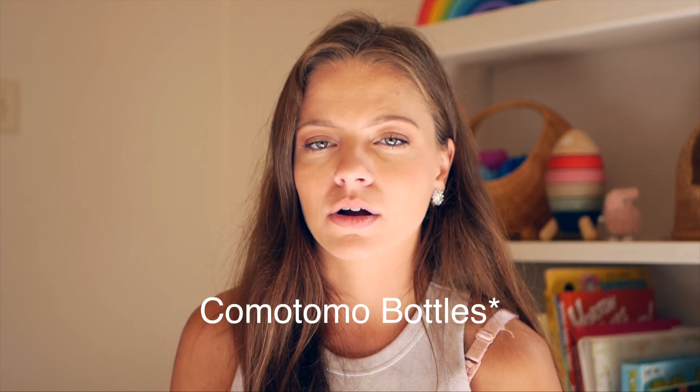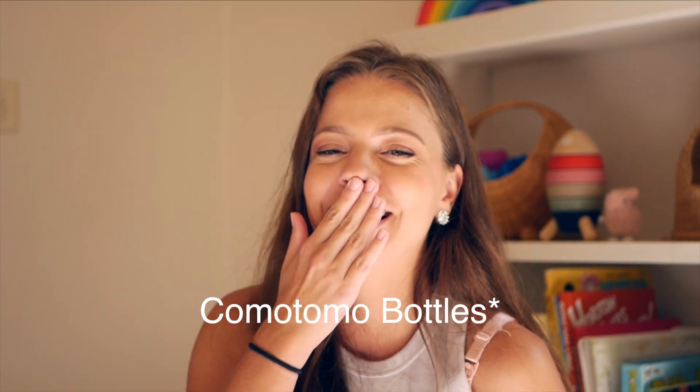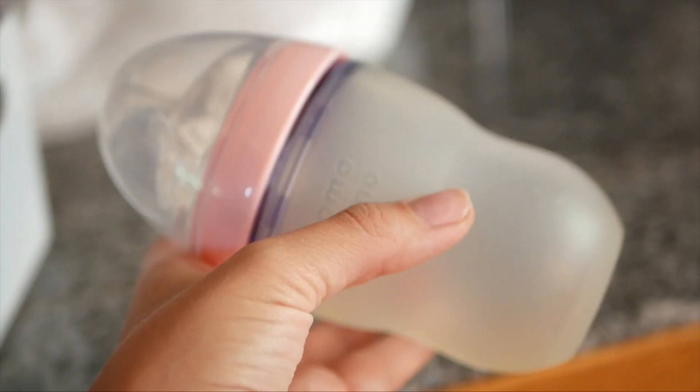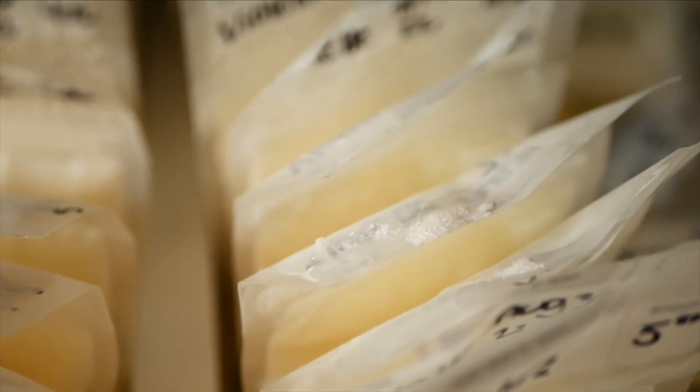Of course, formula and bottles — I used the Como Tomo ones. I literally only bought one big set and we barely used them because she was breastfeeding and had a harder time taking bottles later. If you are planning on breastfeeding and need to store milk, I'd recommend having bottles. And milk storage bags are very important so you can safely store the milk. I don't really have a preference — I just use whatever is most affordable. They're going to store the milk and you're going to throw them away anyway.